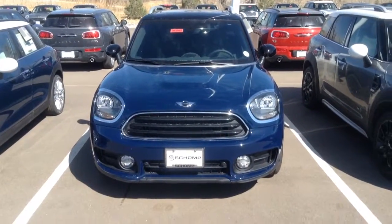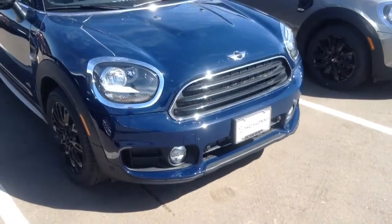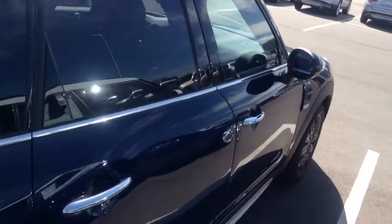Cindy, I went out to the Countryman you had actually sent in a lead on. This one is pretty darn close to fully loaded — front parking sensors, panoramic moonroof, roof rails, automatic transmission, and an upgraded navigation system.